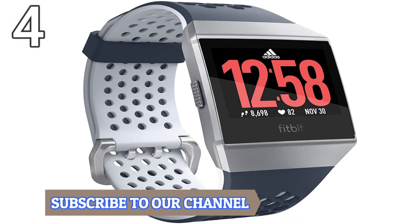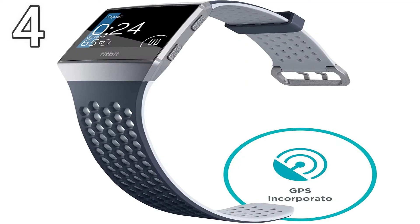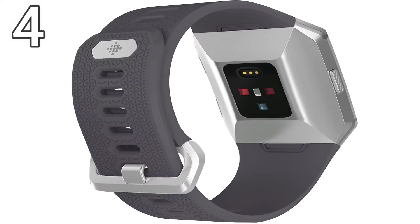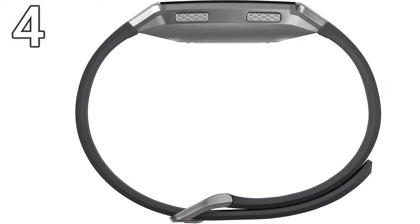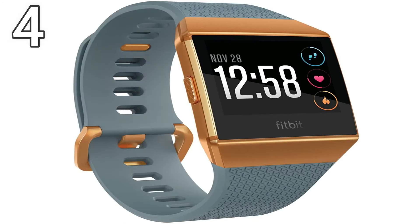Number 4: Fitbit Versa 2 — Best Fitbit Smartwatch for iPhones. The Fitbit series of smartwatches is one of the most popular on the market. I found the Fitbit Versa 2 an affordable and versatile smartwatch that works equally well for iPhone devices as it does for Android smartphones and tablets. This superwatch offers over 20 exercise modes to help you track your fitness goals and progress, and also includes a 90-day trial for a Fitbit premium account subscription.